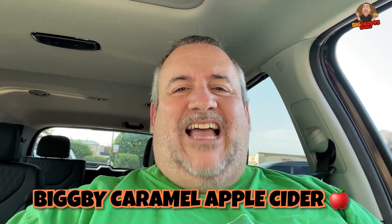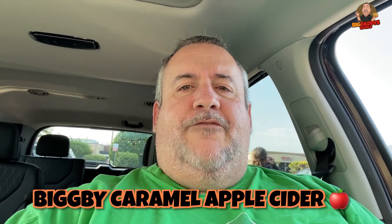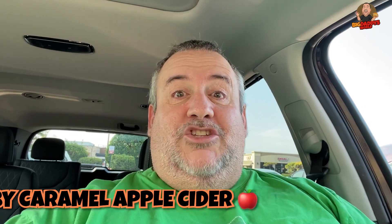If you guys are from Michigan or if you know anybody from Michigan, I'm sure they've heard of Bigby Coffee. Bigby Coffee is kind of like the Michigan version of Starbucks, and now they've opened one here in Illinois — I think they're expanding in other locations as well. So we're going to try their fall flavor, the Caramel Apple Cider from Bigby Coffee today. Let's go in and check it out.